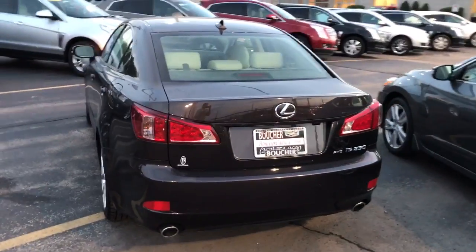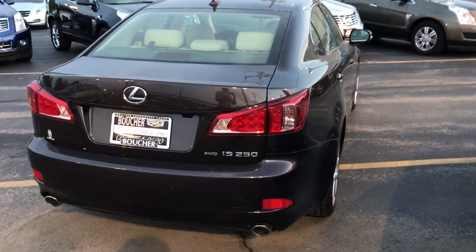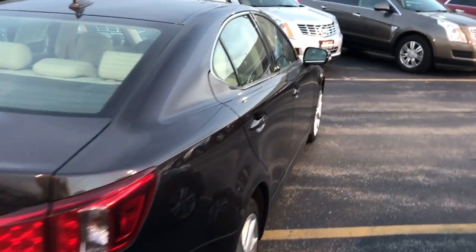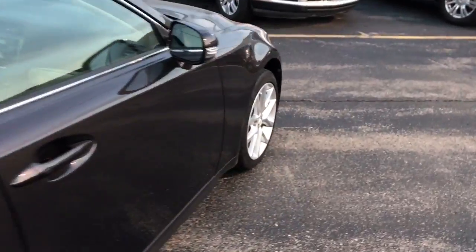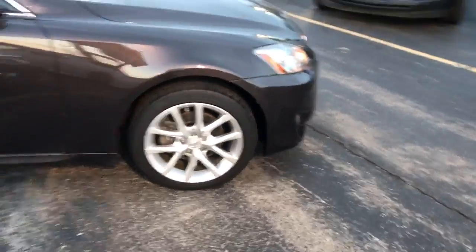You can also see it's a unique color — it looks like a really dark maroon, which is really nice and unique. And like I mentioned, this vehicle is all-wheel drive, so it's going to handle great in the winter months that we unfortunately have coming up here in Wisconsin.